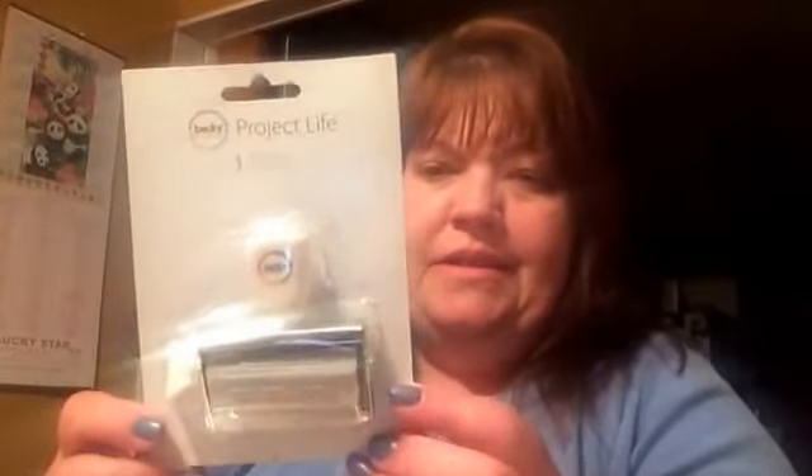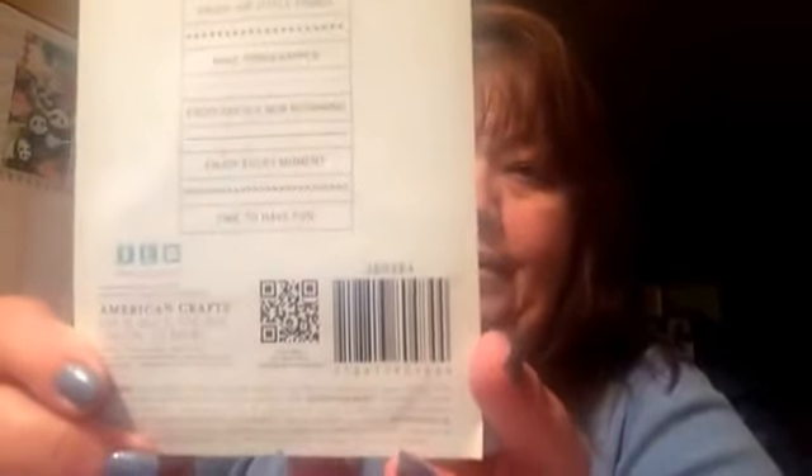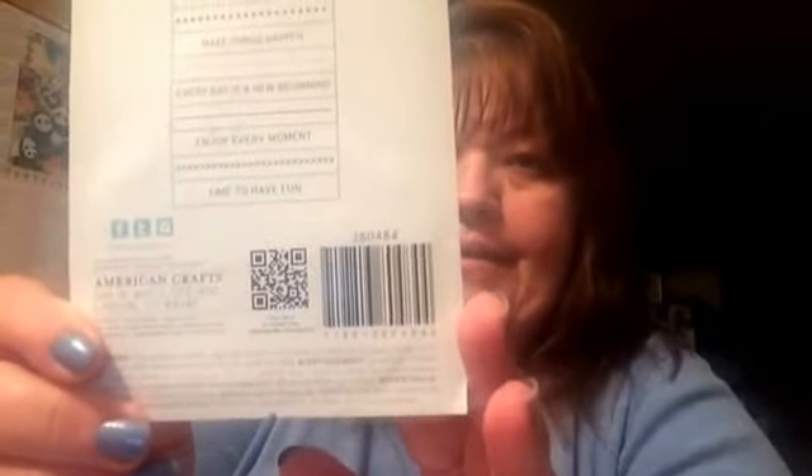This Project Life stamper was marked down to 99 cents. It says: the best is yet to come, enjoy the little things, make things happen, every day is a new beginning, enjoy every moment, time to have fun. It lists everything it does on this stamper. For 99 cents it went in my cart really fast.